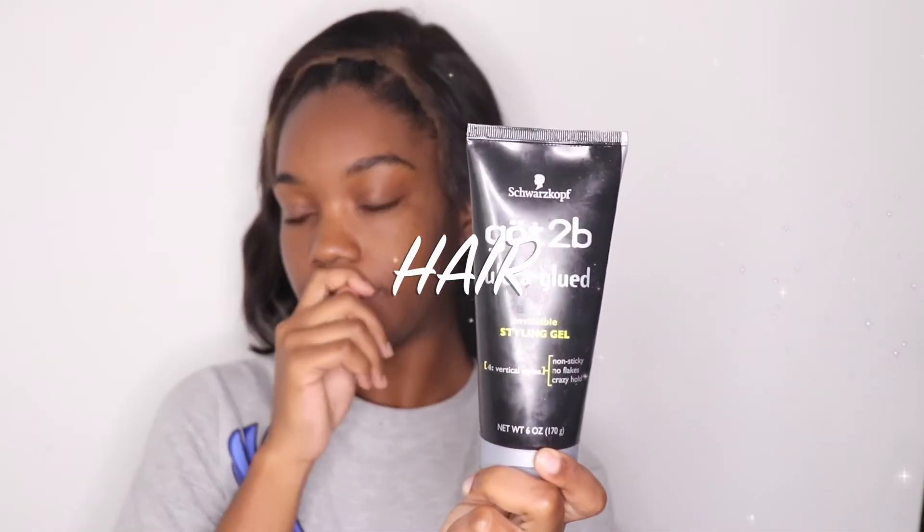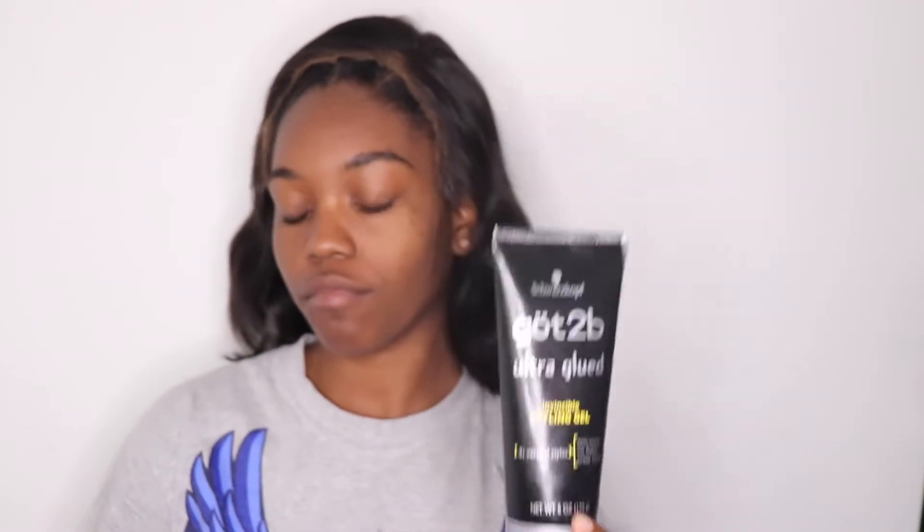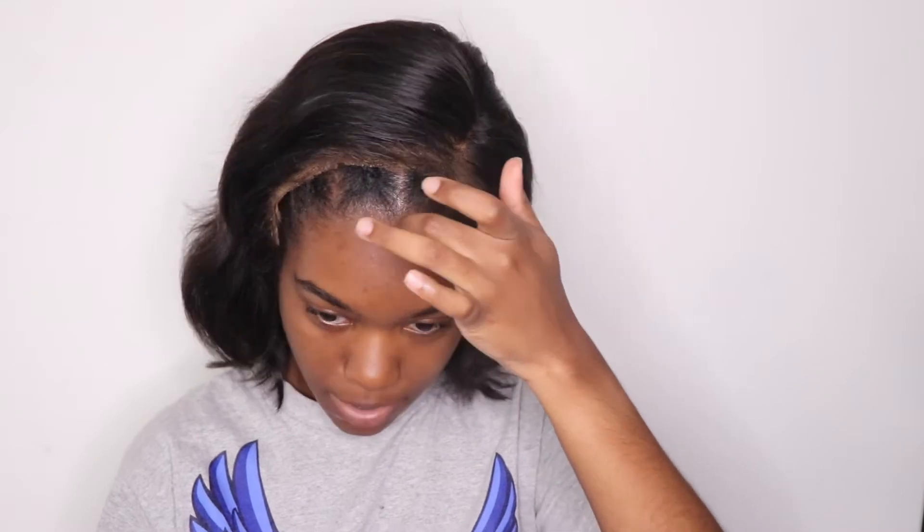I'm starting off with my hair and I'm using some Got To Be Gel, oldie but goodie. I'm also going to be using some Got To Be Fusion Spray just to tame my edges and then tap my wig down. I'm going to apply a generous amount on my edges to lay this wig — I'm trying to make my wig look like scalp.